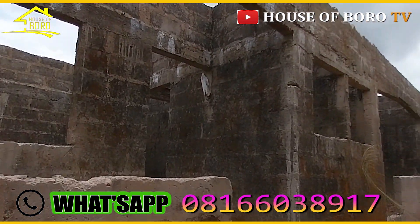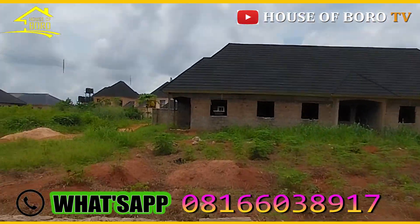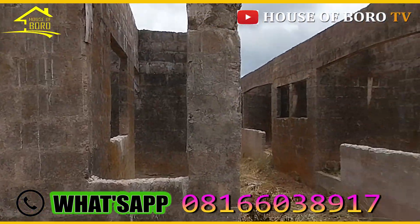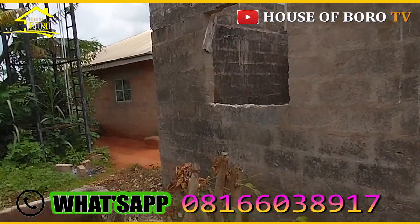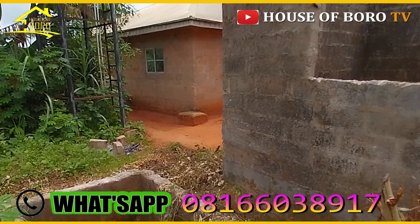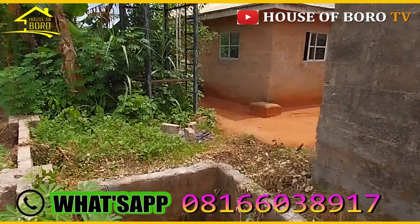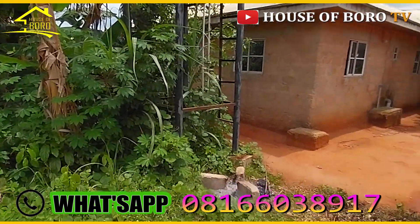So you have four here and four there — eight total. This is the back side of the property. There's a fence demarcating it, but it still needs proper demarcation. The building is at roofing level. There's one soak-away here that serves only this building; the other side will still need its own soak-away because one won't be enough for the entire house.